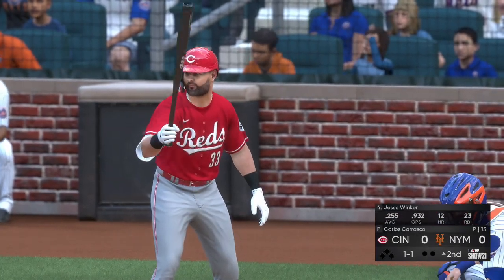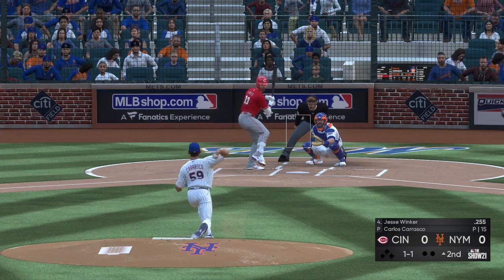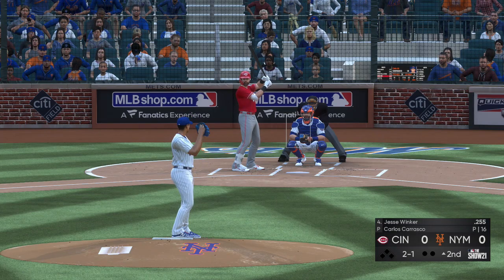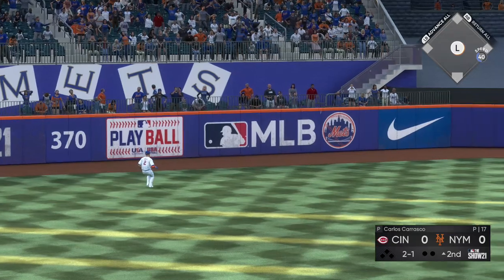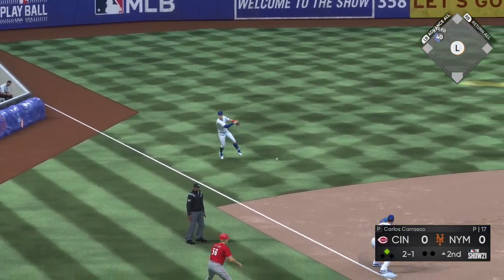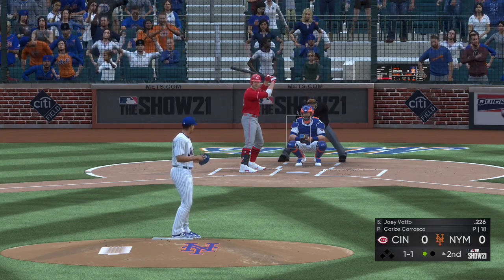Ready now for Cincinnati — Jesse Winker. Previous battles with Carlos Carrasco, he's gone two for five. The one-and-one pitch misses — ball two. Here's a drive out to left center field. Around first, he's digging for second. And this throw gets away. The tag comes down and they're going to get him at third. Aggressive base running there following some shoddy defensive play, but it doesn't work out for him.